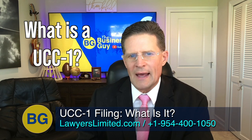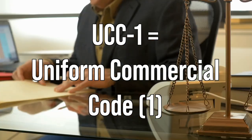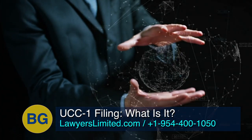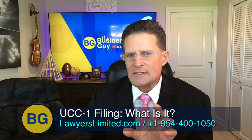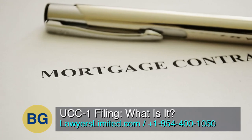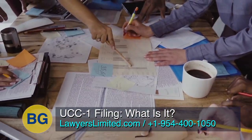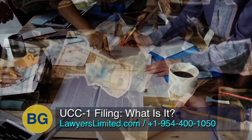What is a UCC-1 and how does it work? A Uniform Commercial Code Form Number 1 is a form creditors use to secure their interest in property. In that sense, a UCC-1 form is to personal property what a mortgage or deed of trust is to real estate. Creditors use this form to secure collateral for loans, for example.